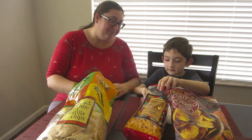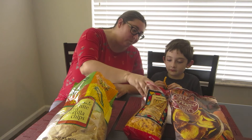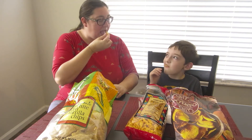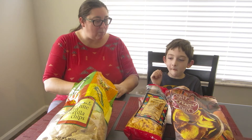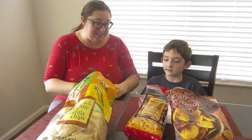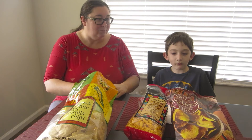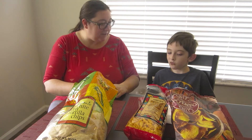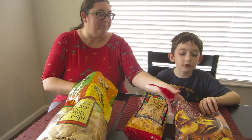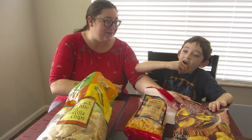They're cheesy, mm-hmm, they're cheesy, they're crunchy. It's good. So what do you rate this one? 10 out of 10! Another one — all right. Next we're gonna do our potato chips.